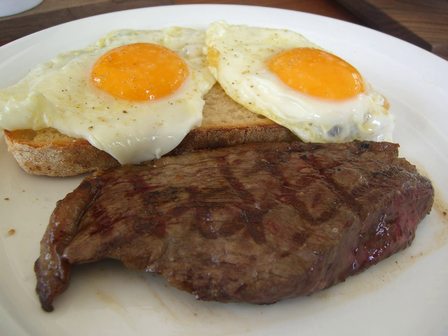Steak and eggs is the traditional NASA astronauts' breakfast, first served to Alan Shepard before his flight on May 5, 1961, having been a common breakfast in Australia in the first half of the 20th century.